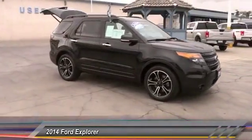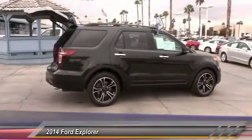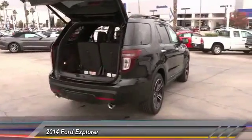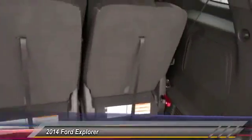Steering wheel audio controls, remote start, keyless entry, backup camera, heated seats, traction control, Bluetooth, leather wrapped steering wheel, alloy wheels, air conditioning front. Wouldn't you look great in this vehicle? Stop in today and see for yourself.